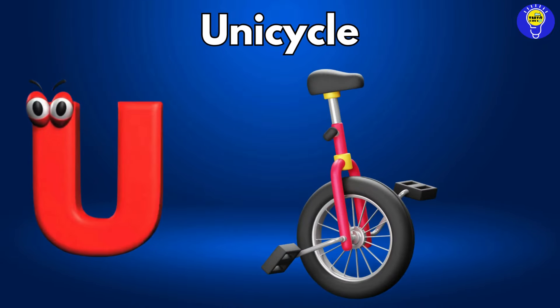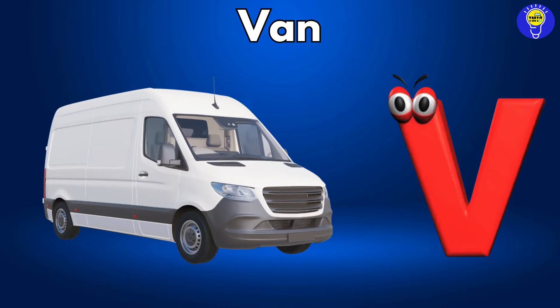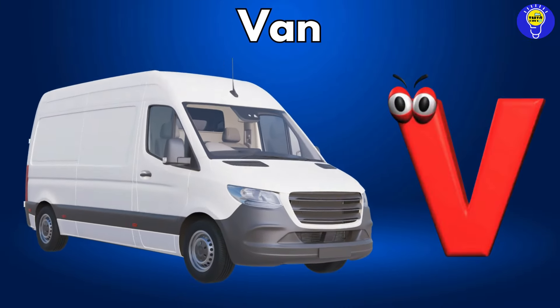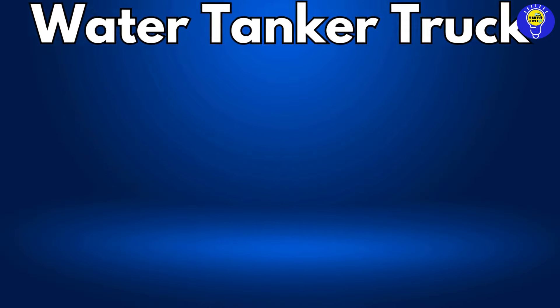U is for unicycle, unicycle. V is for van, V, v, van. W is for water tanker truck, W, w, water tanker truck.